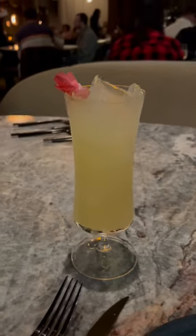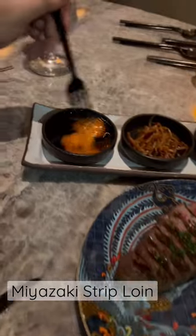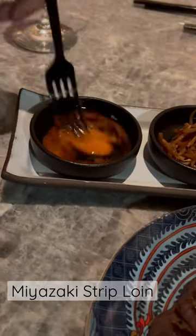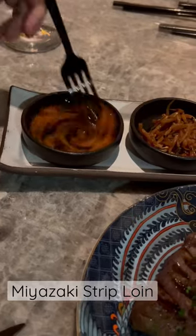I don't remember the name of this drink, but their cocktails are really good. Now this was the standout dish of the night for me — the Japanese A5 strip loin, and it was so good. It comes with some banchon on the side to eat with it.